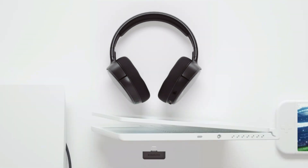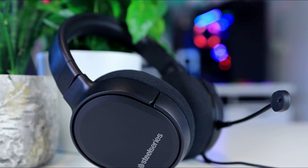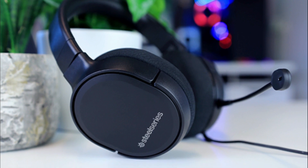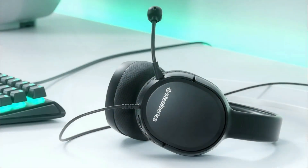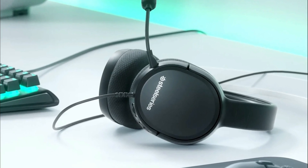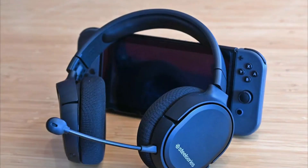Number 1: The SteelSeries Arctis 1 Wireless Gaming Headset is a versatile headset designed for gaming across multiple platforms. It is compatible with PC, PS4, PS5, Nintendo Switch, and Android, thanks to its innovative USB-C dongle design. It features lossless ultra-low latency wireless connectivity for a seamless gaming experience on compatible platforms.